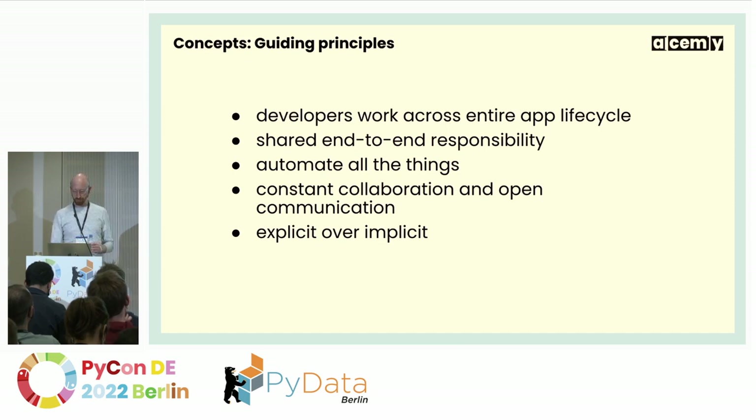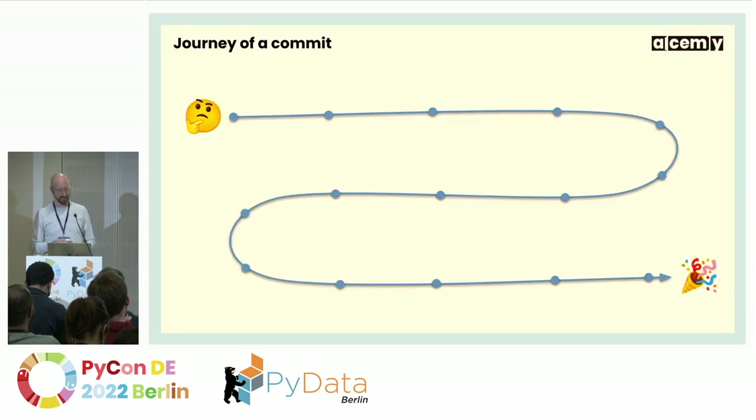So much for the theory. Let's look at the journey of a commit from a puzzled developer, all the way to the release party. We'll follow this commit along a series of stops through our whole system. I'll be rushing a little bit — there'll be a bunch of concepts and tools along the way and we won't have time to go into detail on any of these in a 25-minute talk. Please come talk to me afterwards if you're interested in any of this.